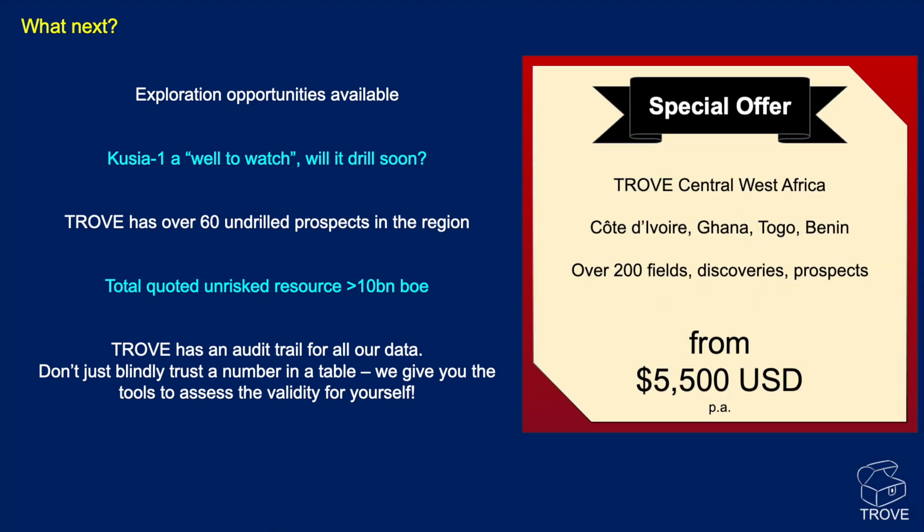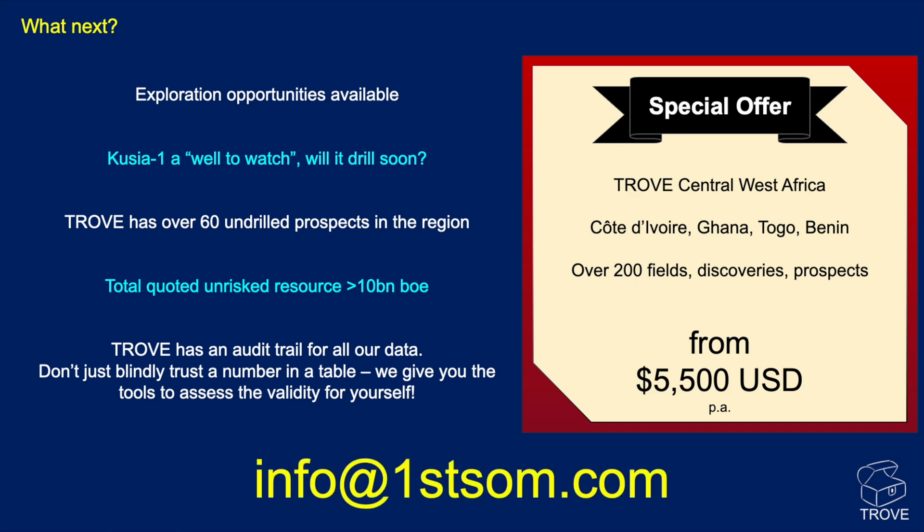The special offer: Trove Central West Africa covers four countries — Ghana, Côte d'Ivoire, Togo, and Benin — with over 200 fields, discoveries, and prospects. You can get all that information and a whole lot more for $5,500 USD. Get in touch at the address shown. The offer ends on 31st December 2023.